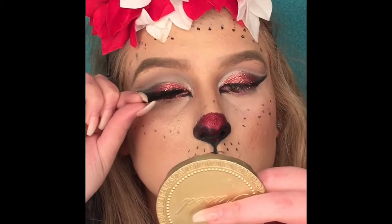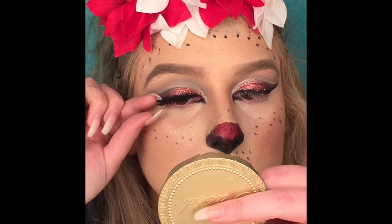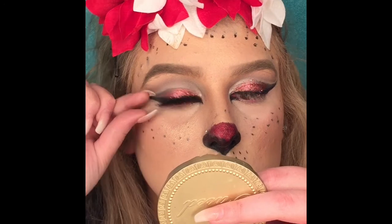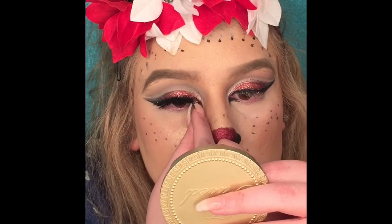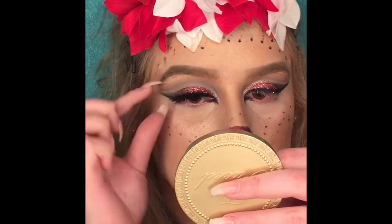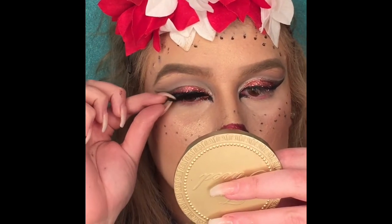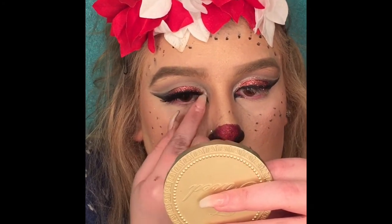Usually I don't have a problem with falsies, but of course when I decide to film I struggle a little bit. I don't use tweezers because my acrylics are basically the same thing, so I'm just slapping them on there.